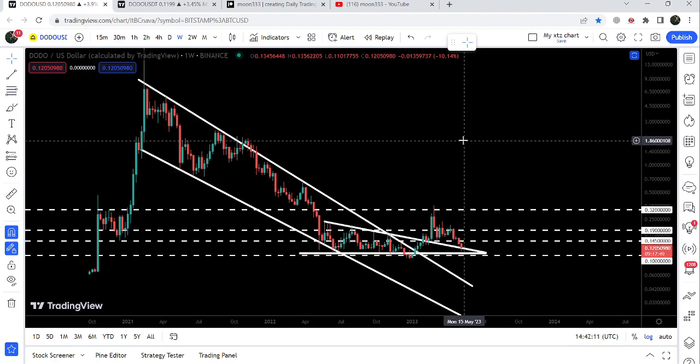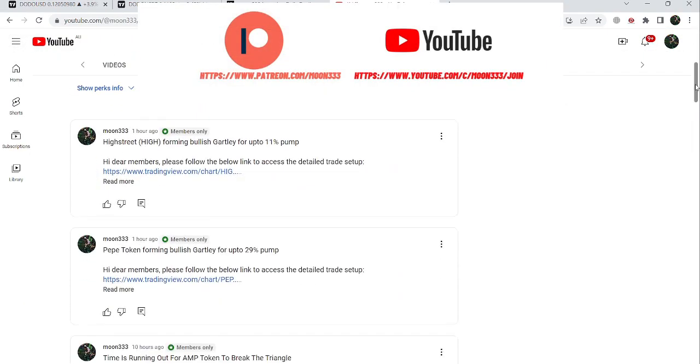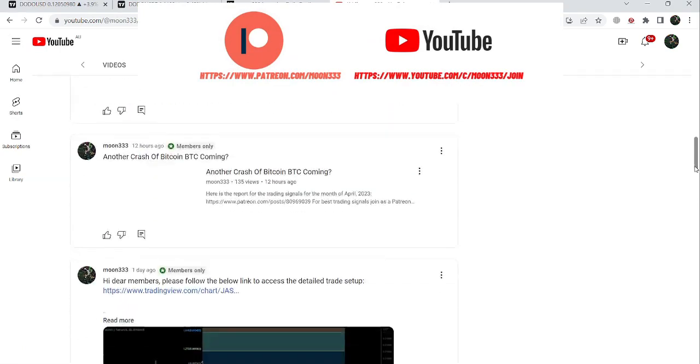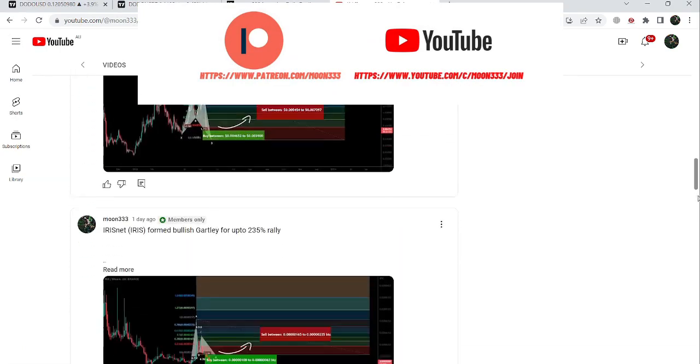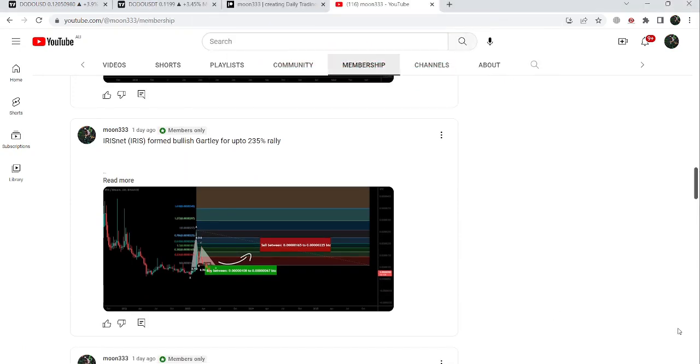Before starting this analysis, if you are not subscribed to my channel then do subscribe. For more trading signals you can also join me and support me as a YouTube member or as a Patreon member, where I share different trading signals. You can find the link in the video description.